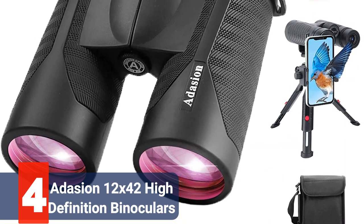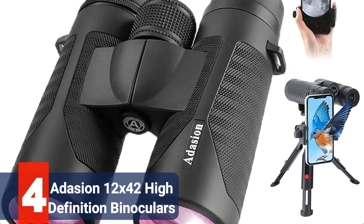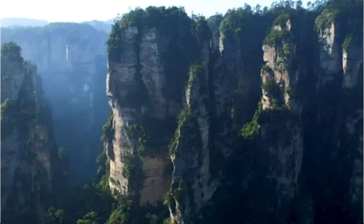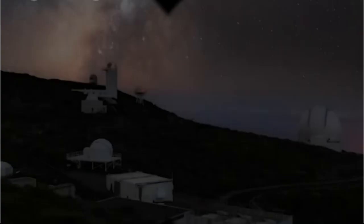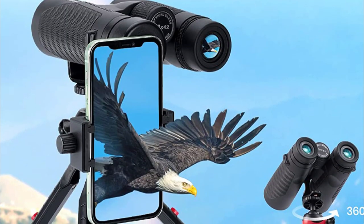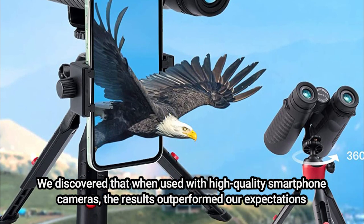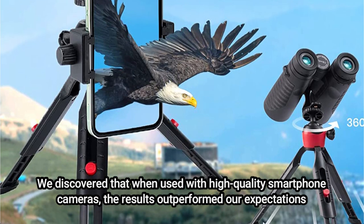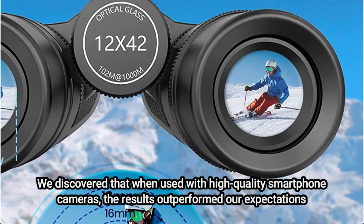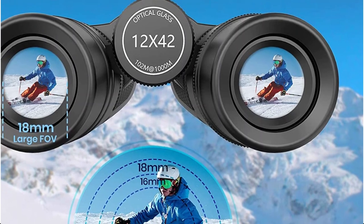At number 4 is the Addison 12x42 high-definition binoculars. The truth is that the results from these combination products are almost always better than with traditional digital camera binoculars, even though this may not be what you think of when considering purchasing a pair of digital camera binoculars. The performance of these binoculars left us awestruck. We discovered that when used with high-quality smartphone cameras, the results outperformed our expectations. The image quality is more likely to depend on your smartphone camera quality than the binoculars themselves. These findings may help explain why smartphone adapters appear to be gaining ground in the classic digital camera binocular market.